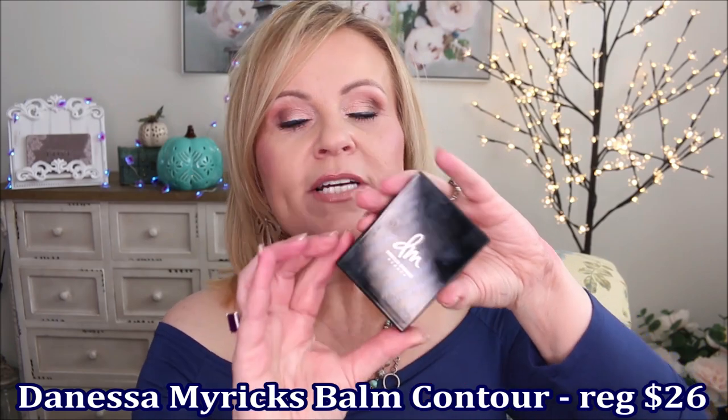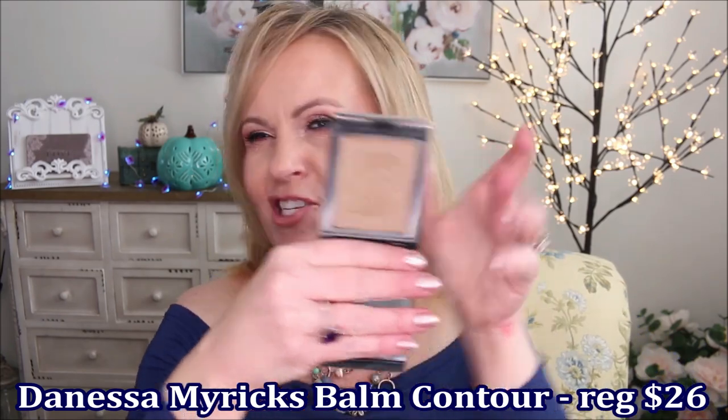Another product I think is so amazing is this contour balm from Danessa Myricks. She has gorgeous packaging — almost Tom Ford-ish — and this cream product is so nice. I wear it all the time, not only to contour but also as a bronzer to warm up my face. It's perfect for winter. Mine is in Light One, the lightest she has, and I really like this. It warms up my face beautifully. I love cream products for my mature skin — it's fantastic.